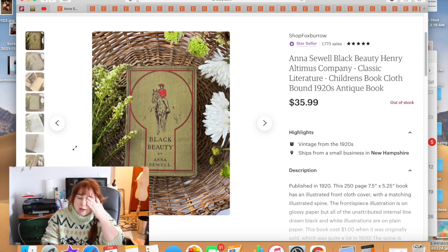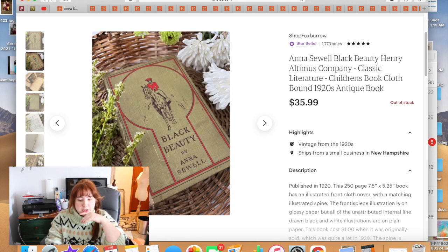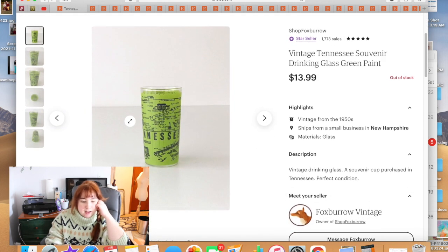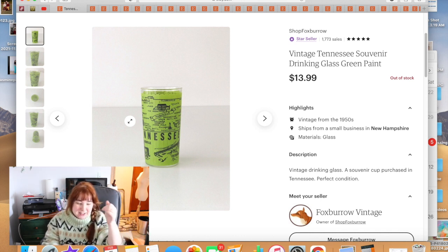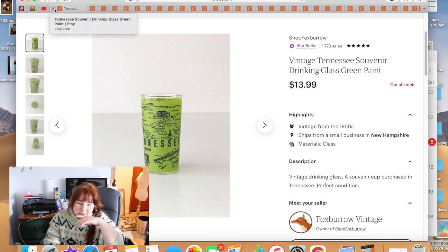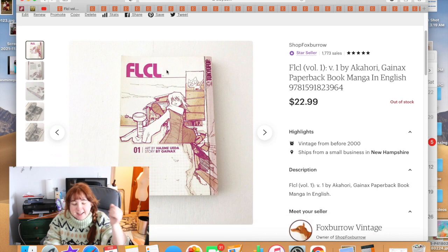The next item was another book — it sold to someone who saw it on my Instagram the same day I listed it. I paid $8 at an antique market; it was a bit rough but a lovely 'Black Beauty.' I did some research on the publication date. That one sold for $35.99. The next item I would not recommend picking up — I've had it for like two years, kept auto-renewing in my Etsy shop. Someone from Nashville bought it for $13.99 plus $10 shipping. I'm from Tennessee, so I probably bought it for that reason.